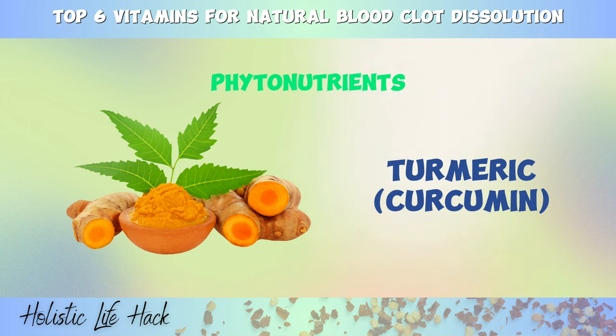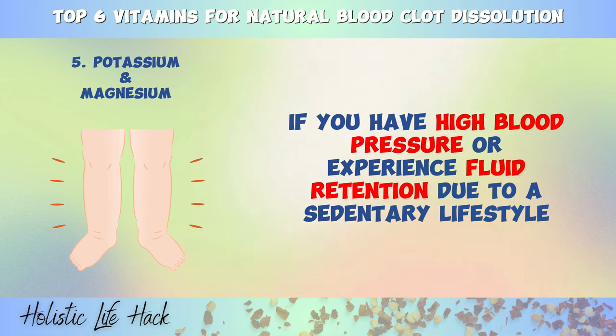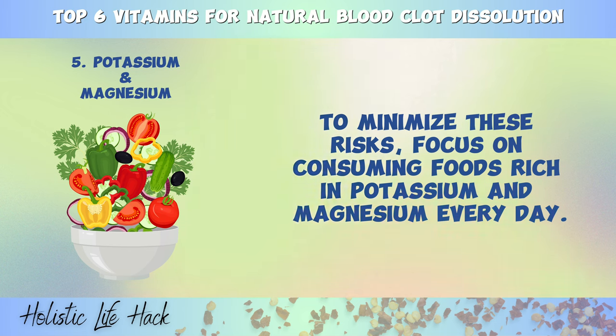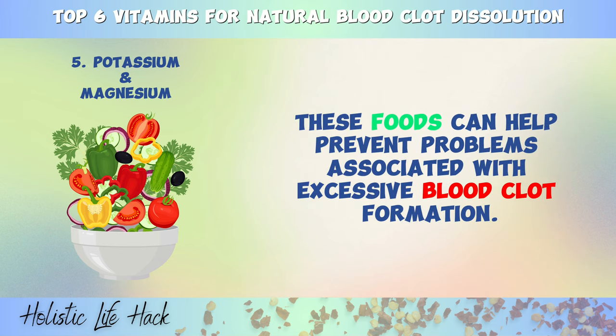And now we have number 5, which is potassium and magnesium. Potassium and magnesium are essential minerals crucial for protecting the heart, arteries, and overall cardiovascular health. If you have high blood pressure or experience fluid retention due to a sedentary lifestyle or excessive consumption of starchy or sugary foods, you may be at a higher risk of developing dangerous blood clots, because these conditions can put pressure and strain on artery walls, leading to bleeding, clotting, and platelet activation. To minimize these risks, focus on consuming foods rich in potassium and magnesium every day. You must include leafy greens, kale, broccoli, avocados, Brussels sprouts, cabbage, radishes, salmon, and pumpkin seeds in your diet. These foods can help prevent problems associated with excessive blood clot formation.